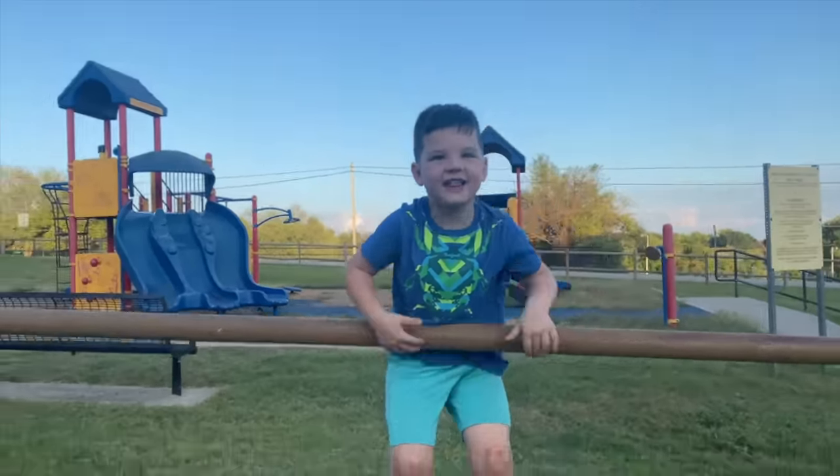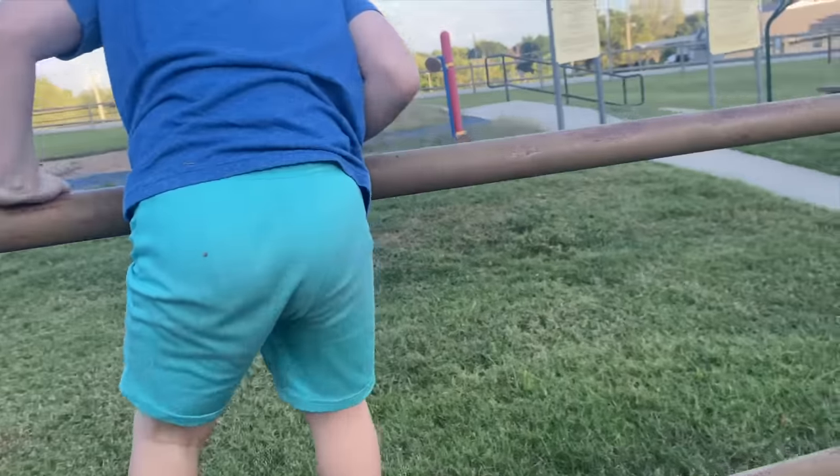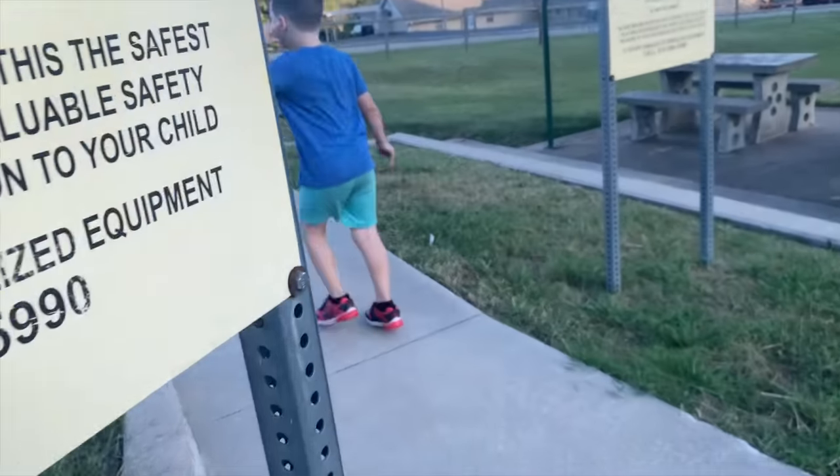I'm climbing over! Alright, okay, are you ready to go explore and see what's at this park? Alright, you go that way, I'm gonna go this way. Boop boop boop boop. We're gonna go through this way? Okay, here we go.